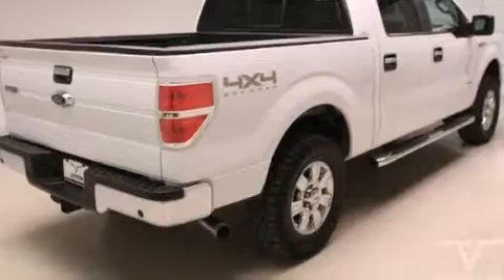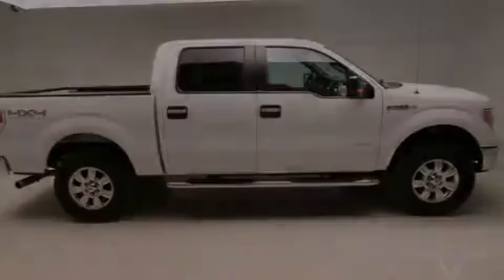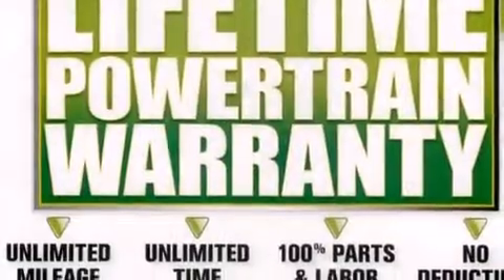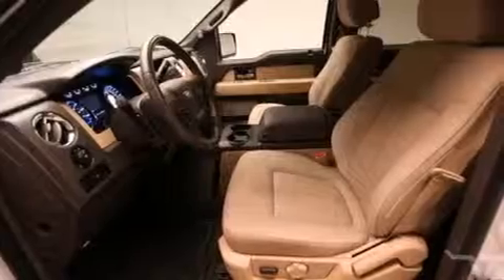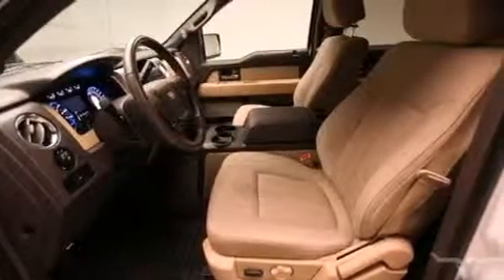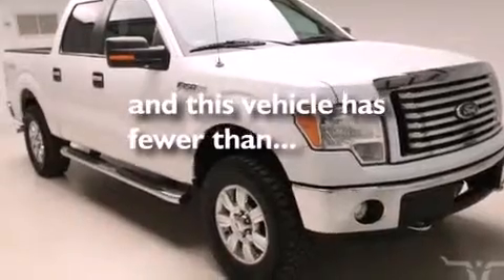The following features are also included: air conditioning, cruise control, external temperature display, front multi-stage airbags, fog lamps, stability control, an anti-lock braking system, a keyless entry system, and this vehicle has less than 64,000 miles.